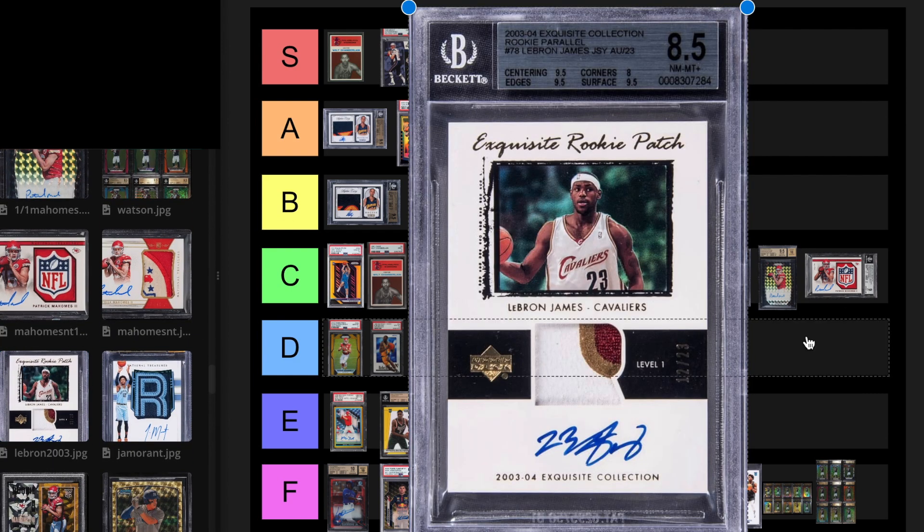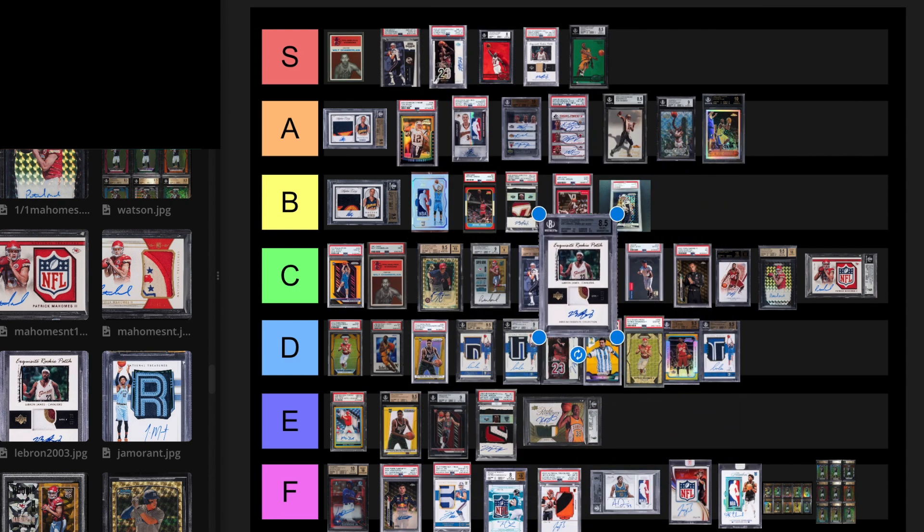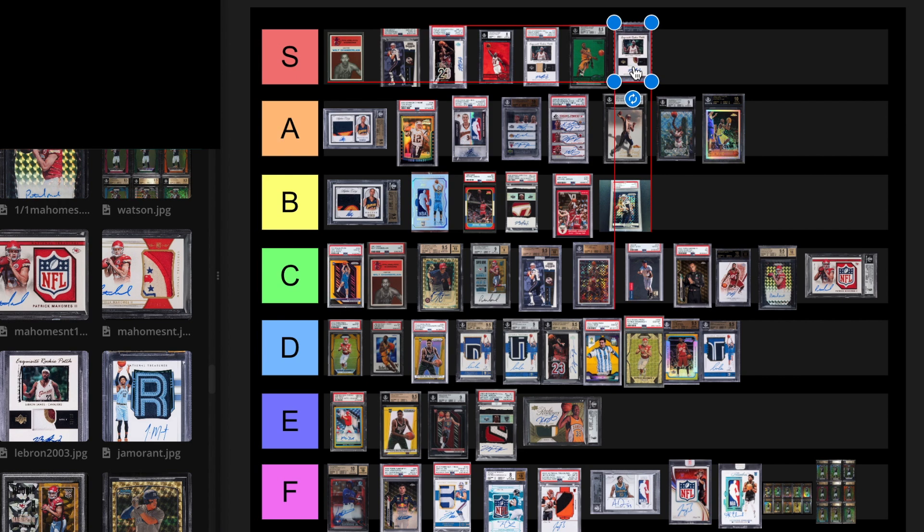We have the out of 23 LeBron Exquisite. This is no question an S tier card for sure. The out of 23 parallel is going to be one of the most collectible cards. No questions asked.